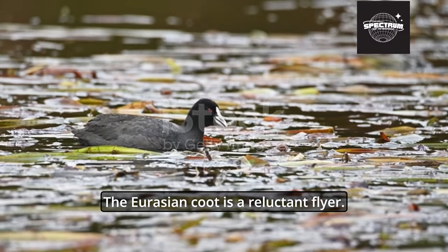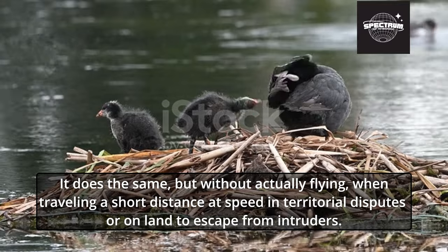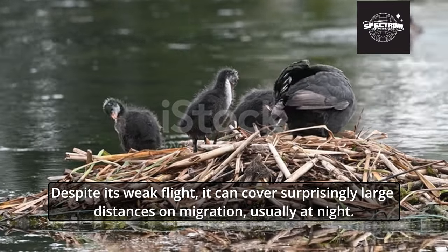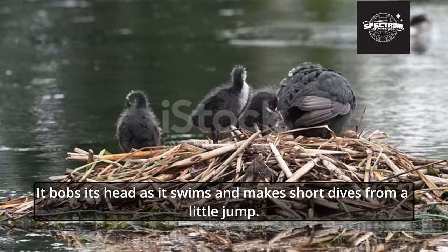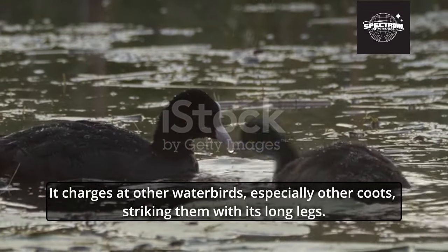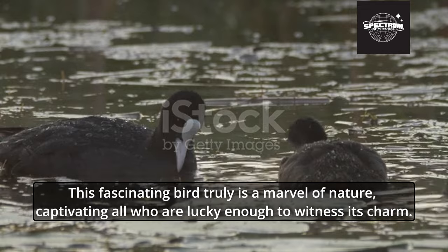The Eurasian Coot is a reluctant flyer. When taking off, it runs across the water surface with much splashing. It does the same — but without actually flying — when traveling a short distance at speed in territorial disputes or on land to escape from intruders. Despite its weak flight, it can cover surprisingly large distances on migration, usually at night. It bobs its head as it swims and makes short dives from a little jump. When defending its territory, the Eurasian Coot charges at other waterbirds, especially other coots, striking them with its long legs.